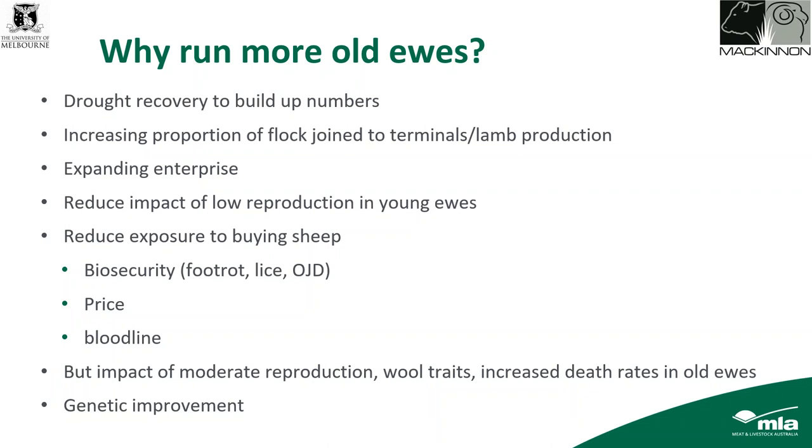If you're running older ewes, there will be impacts as ewes age — increasing reproduction up to a point then dropping off, wool traits similarly, and particularly a higher risk of death rates in older ewes. Some people argue retaining older ewes aids genetic improvement, but I think that's a bit of a fallacy. One of the key drivers of genetic improvement rate is generation interval, and having a lot of older sheep spreads out that generation interval, actually slowing down genetic improvement.